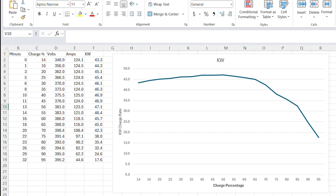Here's the data from the charging session plotted out in Excel. At minute zero we started with 14% charge, an overall battery voltage of 348 volts, and a charging rate of 124 amps. You take volts times amps divided by a thousand to get kilowatts — we were at 43 kilowatts. For the first 11 minutes the amperage was quite consistent at 124-125 amps, while the voltage was rising as the battery charged, so the kilowatts were actually going up slightly.